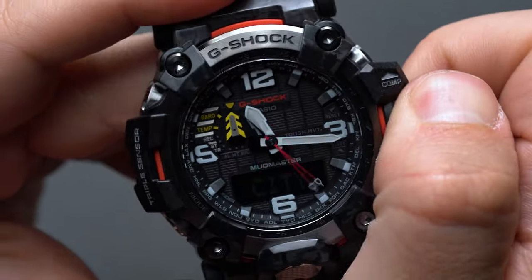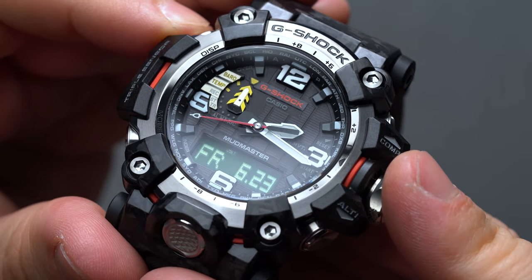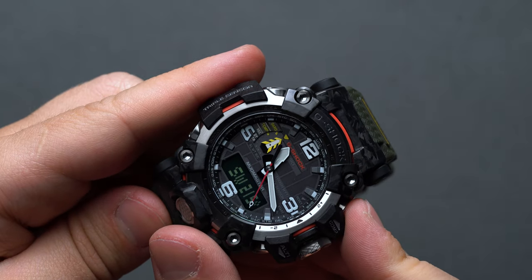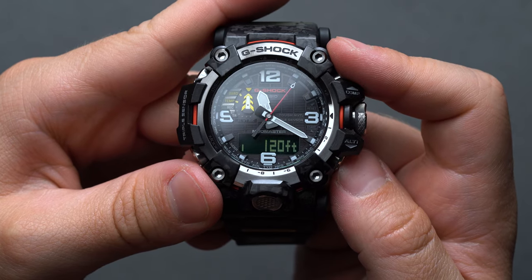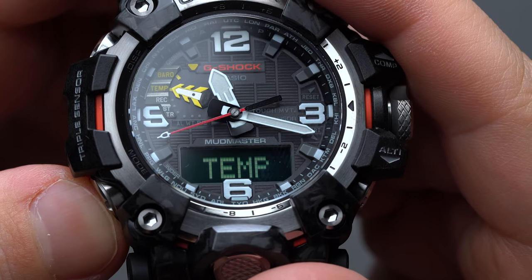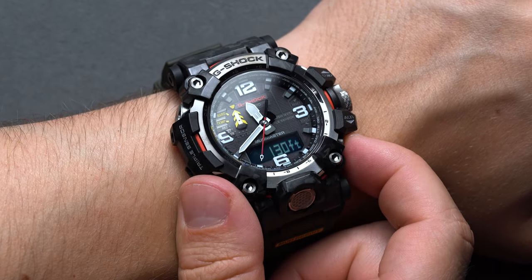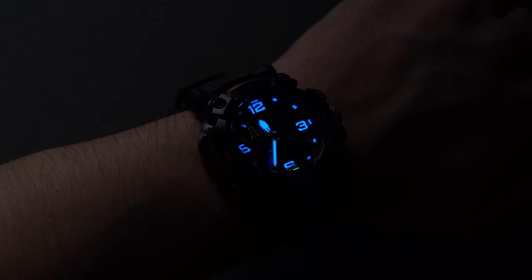Functionally, the Mudmaster is absolutely packed to the brim in typical G-Shock form. A trio of sensors keep track of direction via a digital compass, altitude up to 32,000 feet, barometric pressure, and accurate temperature readings from 14°F to 140°F. It also features 200 meters of water resistance, solar power, a bright LED, and neobright material applied to the dial.